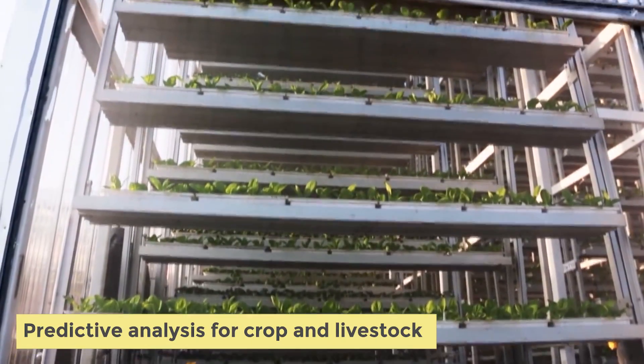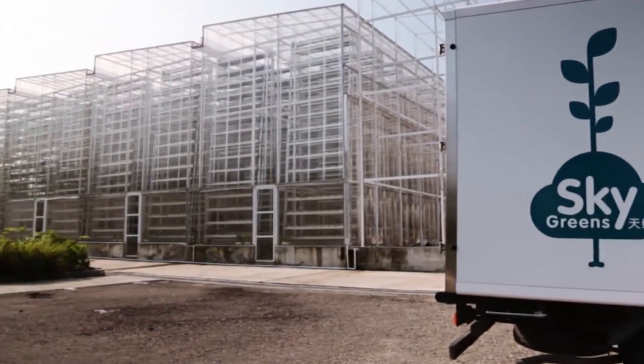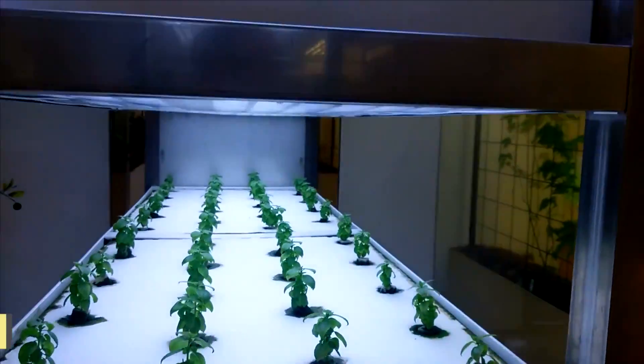Predictive analysis for crop and livestock is also valuable. Agriculture can benefit greatly from predictive analysis. It enables analysis of historical data and forecast analysis, and makes use of gathered data to predict the future, as well as make intelligent decisions that will have a huge impact on the farm's bottom line and eliminate the use of unnecessary on-farm products.